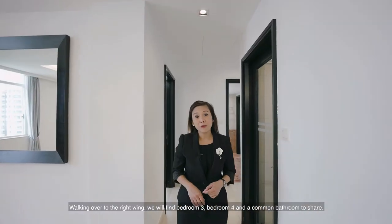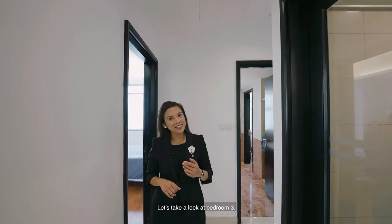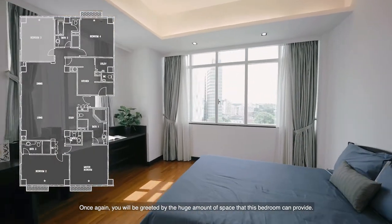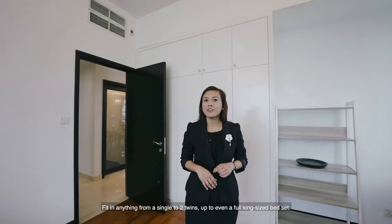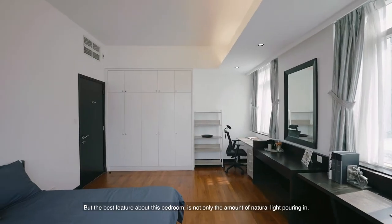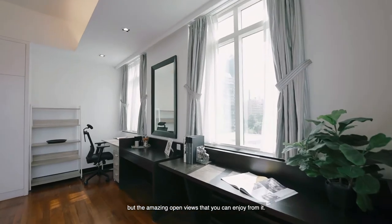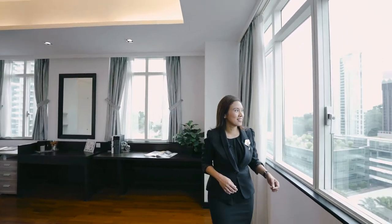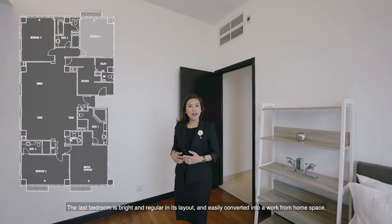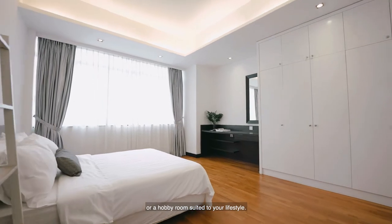Walking over to the right wing, we will find bedroom 3, bedroom 4 and a common bathroom to share. Bedroom 3 greets you with a huge amount of space — you can fit anything from a single to two twins up to even a full king-size bed set. The best feature is not only the amount of natural light pouring in, but the amazing open views that you can enjoy from it. The last bedroom is bright and regular in its layout, easily converted into a work-from-home space or a hobby room suited to your lifestyle.